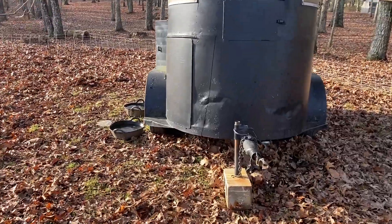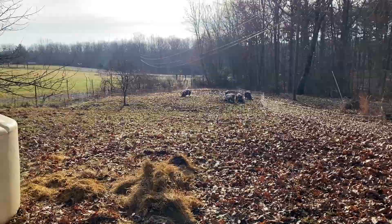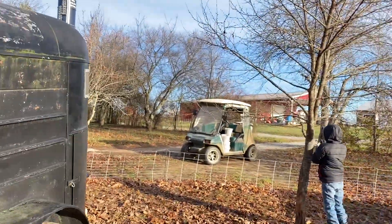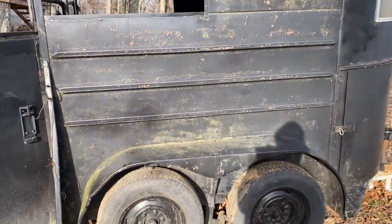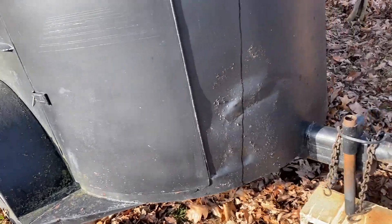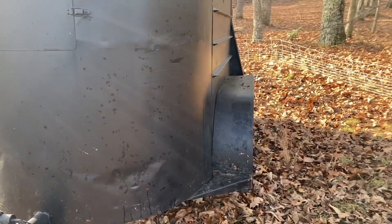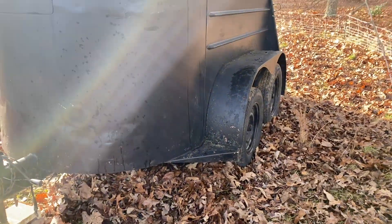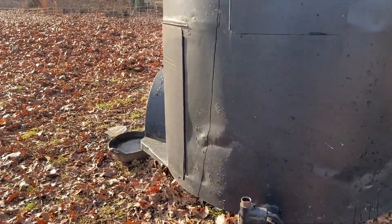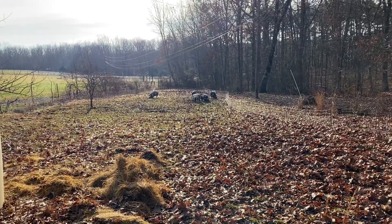Alright, meat pig spot doing well, meat pigs doing well. One thing I did not consider — don't tell nobody — I only have a two-wheel drive truck. If it's wet and cold and this is full of pigs, we might have a hard time moving it. I got the truck when we lived in Florida in the city and I was like, what do I need four-wheel drive for? Well, 12 years later I need four-wheel drive. We'll keep you updated on that story.